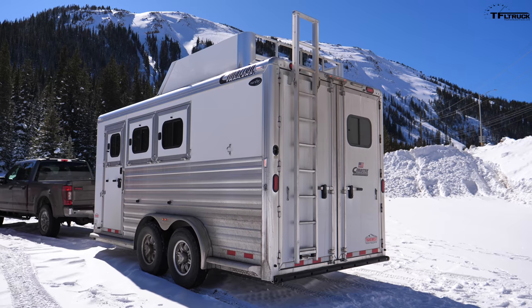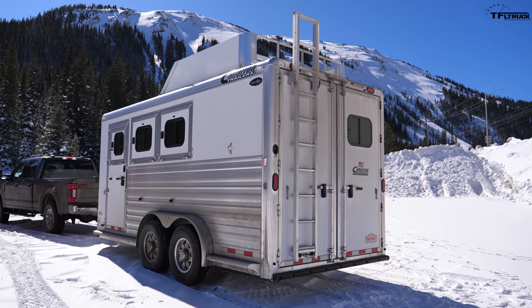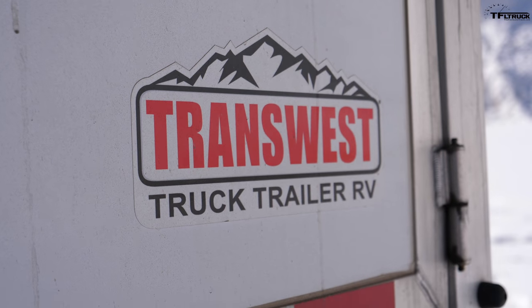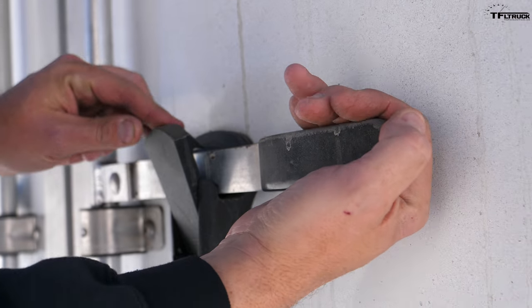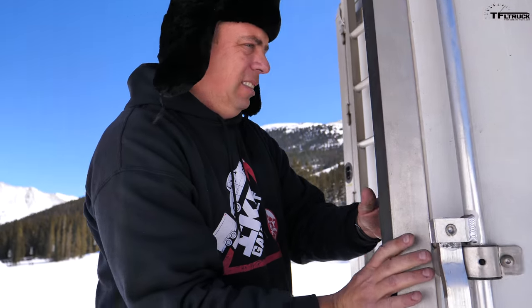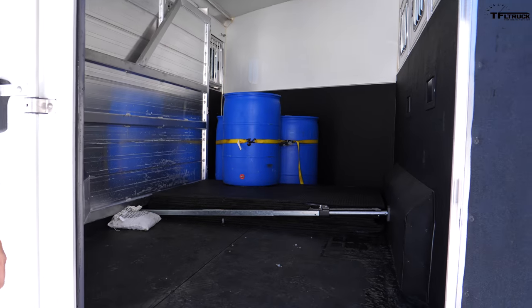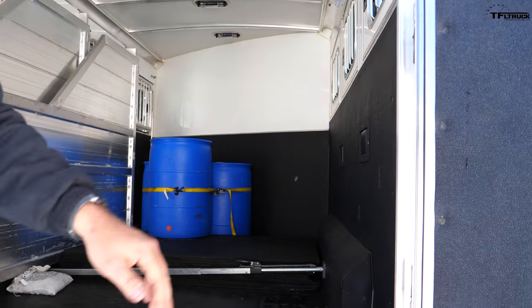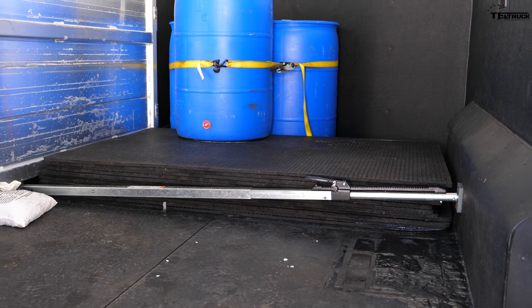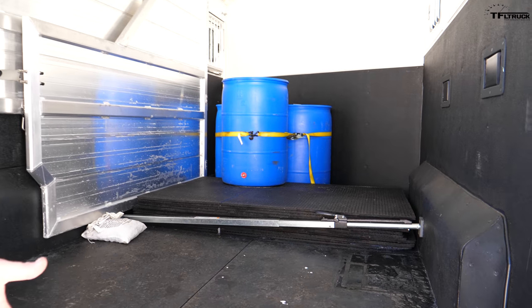As always on the Ike Gauntlet we're using the Cimarron horse trailer from our friends at TransWest — use the link below to check them out. This is basically a 20-foot long trailer loaded with rubber mats, water barrels, and a couple of other miscellaneous items for a total weight of 7,000 pounds.